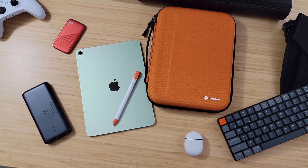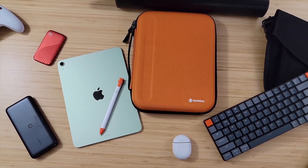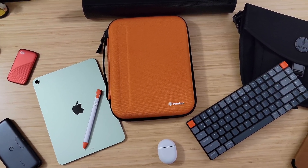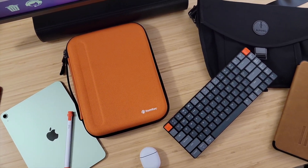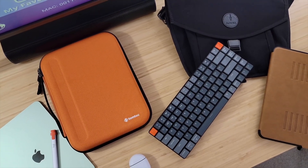So this is it — you have power, you have data, you have pencils, you have portfolios, you have cases, you have bags. You have everything you need for your everyday carry with your iPad. Hopefully this has been able to help someone out. I'm going to drop a link below to each and every one of these devices so you can check them out for yourself.